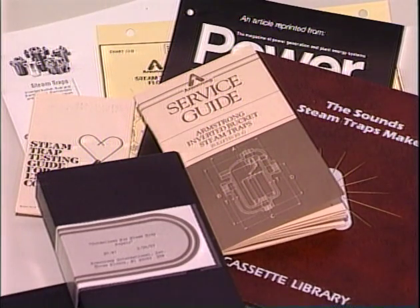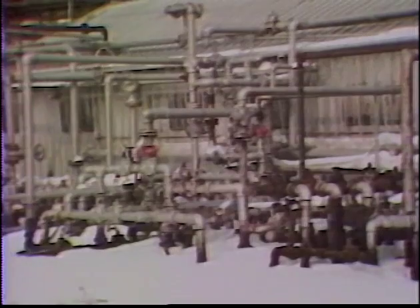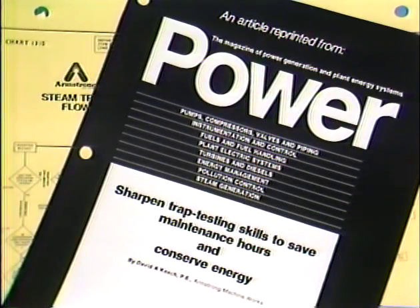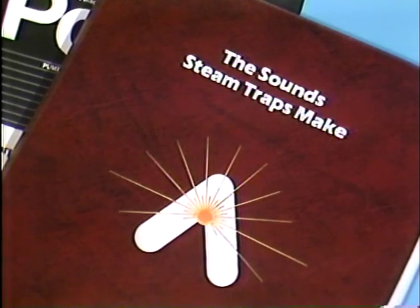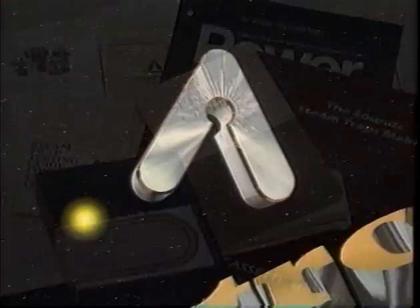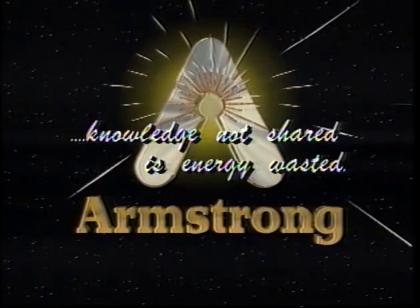Your Armstrong representative can provide you with many educational aids — catalogues, videotapes, flowcharts, testing guides, reprints, audio cassettes, and bulletins to further your knowledge of steam-related equipment. At Armstrong, we believe that knowledge not shared is energy wasted.